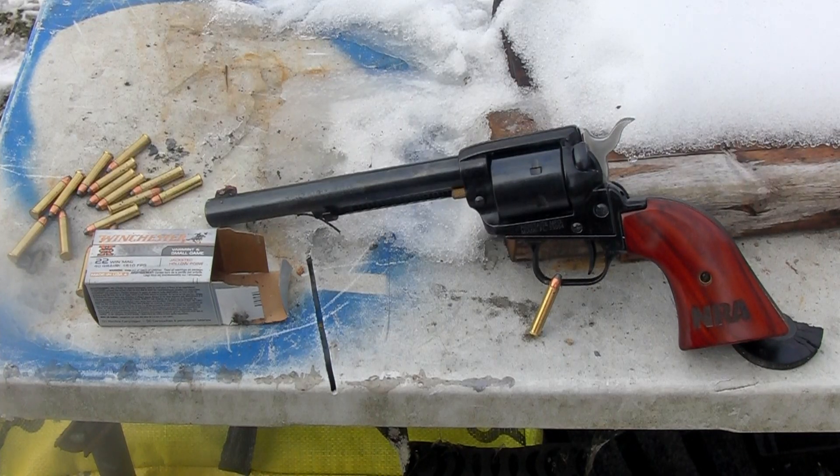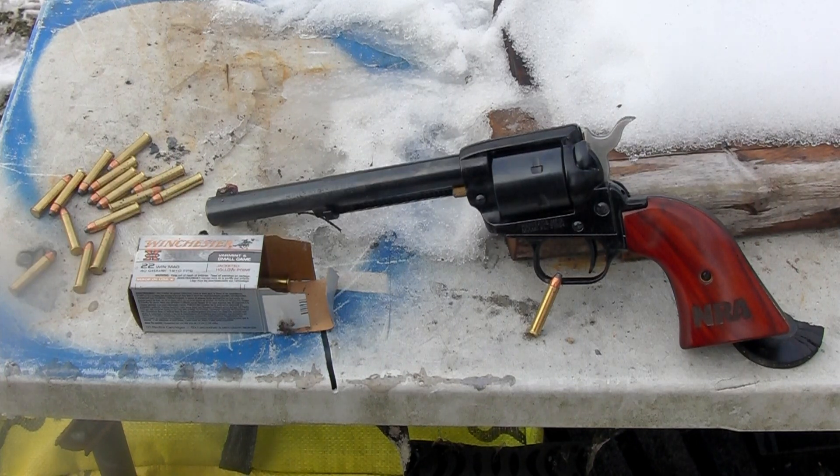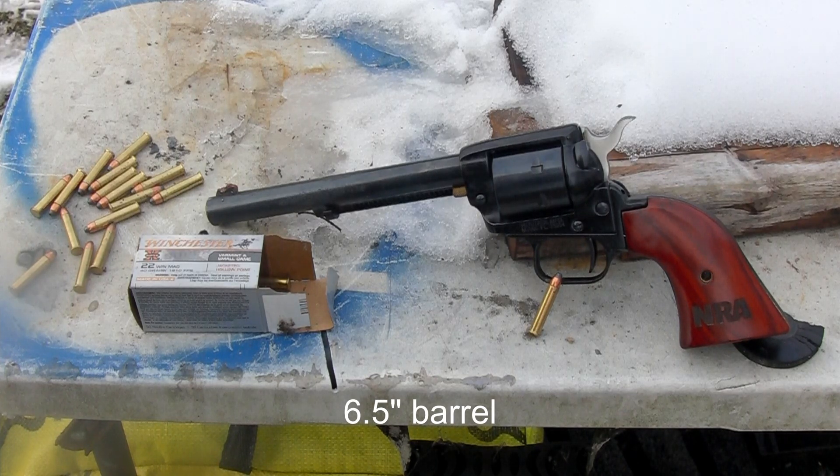Hello everybody, welcome here today. This is a Heritage Rough Rider, which comes in .22 long rifle, and there are conversion kits — cylinders for .22 Winchester Magnum, which is what we're equipped with today. This specific model is the six and a half inch barrel — six, six and a half. Half an inch does make a difference.